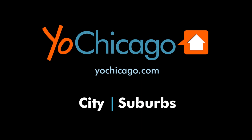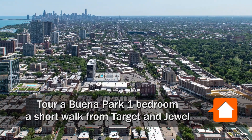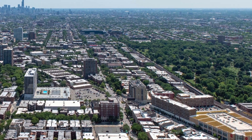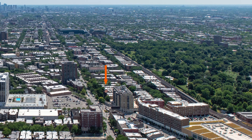This is Joe from YoChicago.com. I'm headed to a convenient Buena Park location, a half block from Jewel-Osco, just south of Target, and a few blocks from Montrose Harbor and Wrigley Field for a walk through an apartment at Park Shores.